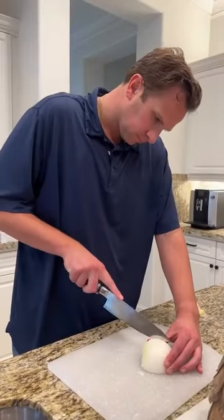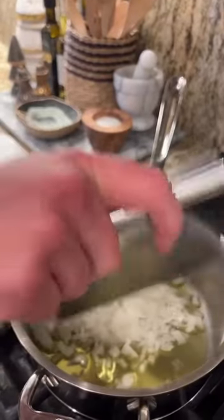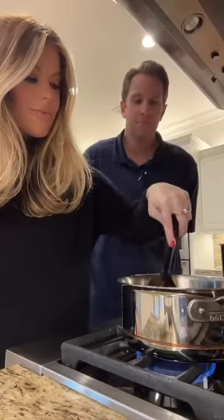Pro tip: if you cook to jazz music, the food tastes better. We swear by it. Cooking together at home is one of our favorite things to do. It's so fun to eat a meal you've prepared together.